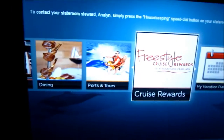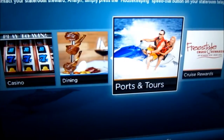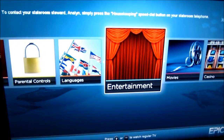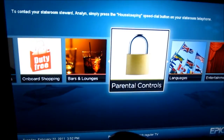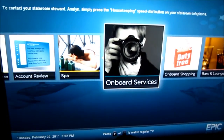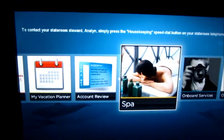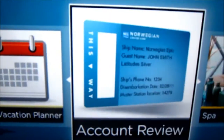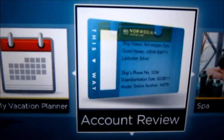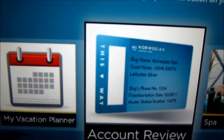It has some options from the menu first — you can scroll through. Things like account review and my vacation planner, and it says my name. Let's go to account review.